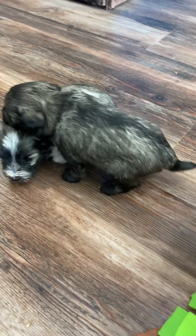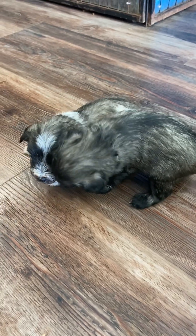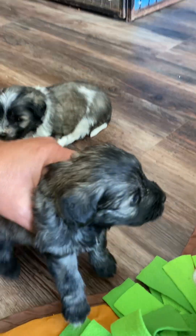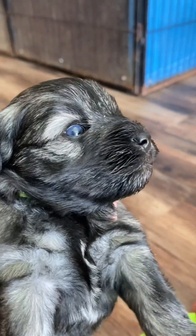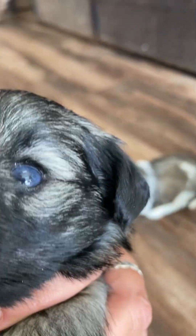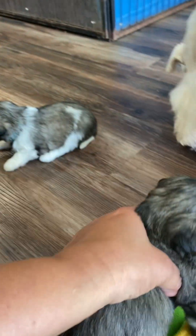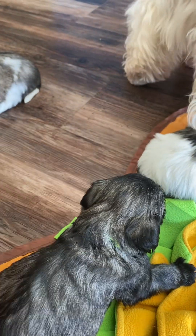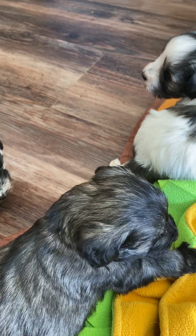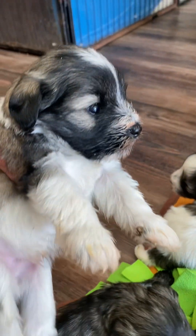So these are two of the boys. This is the salt and pepper boy — this is Pretzel. And Pretzel has blue eyes, both blue eyes. He is the smallest puppy in the litter, and he is likely going to be joining our breeding program, because he's exactly what I was waiting for.